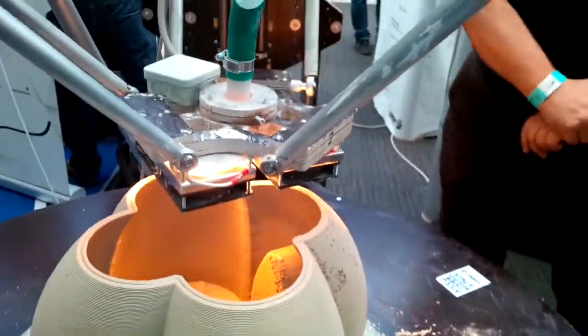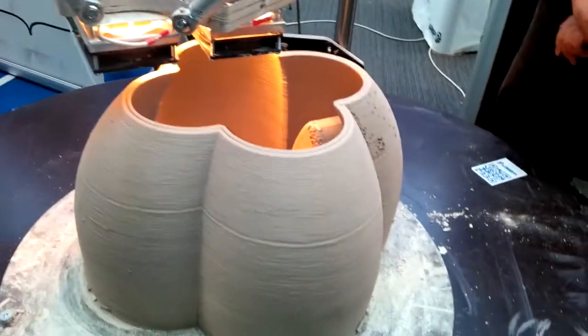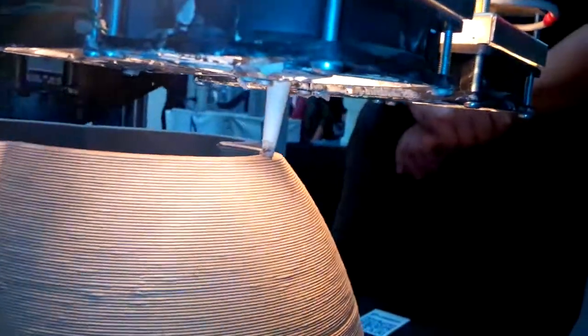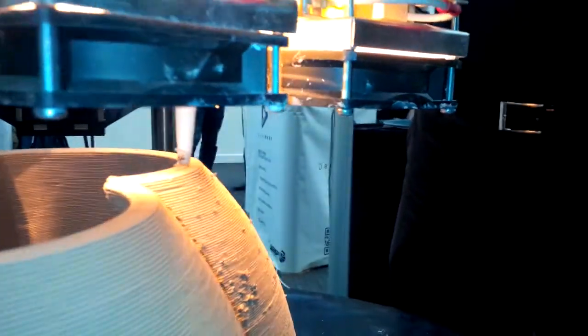This is the biggest Delta printer I've ever seen — maybe it's a world record. We are building another one, four times bigger. For the house? Not this part. The next one, maybe.